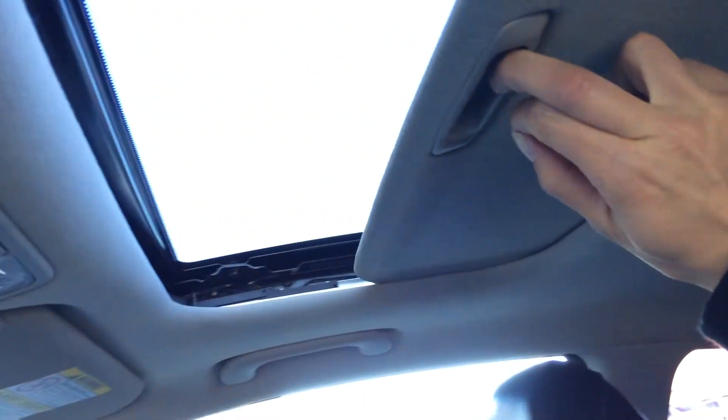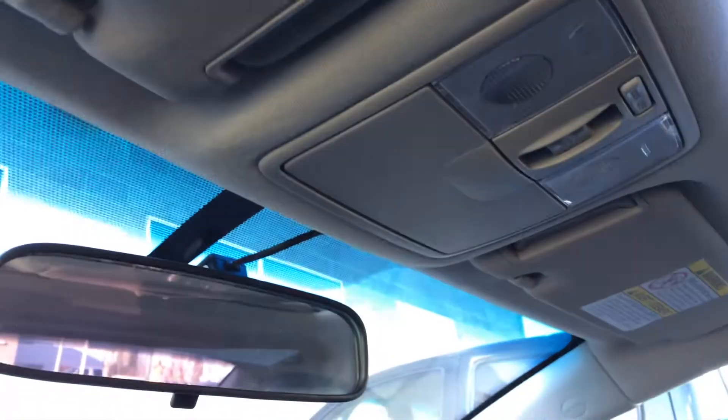Power tilt and sliding sunroof with sunshade. Controls are overhead with your sunglass holder and a flip vanity mirror.